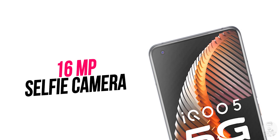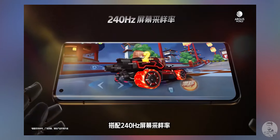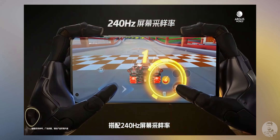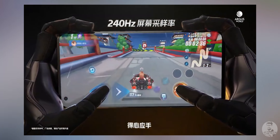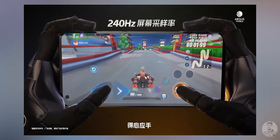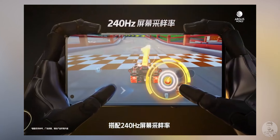These displays also have a punch hole, just like the last gen, but this time it's moved over to the top left. This punch hole still contains a 16-megapixel selfie camera — it's not confirmed from the specs whether it's the same hardware as before. The touch sampling rate is up to 240Hz, and given that iQoo already paid attention to touch sampling on the 60Hz iQoo 3, it's no surprise they've updated that spec here.